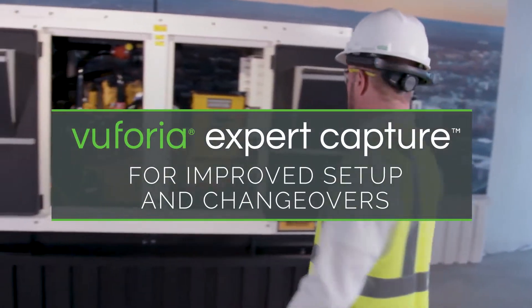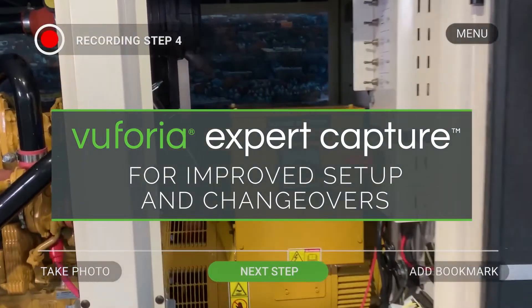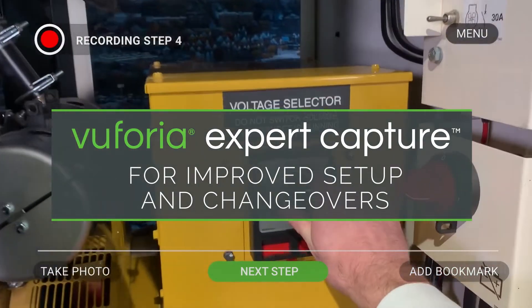Vuforia Expert Capture: AR-guided work instructions based on captured expertise for improved setup and changeovers.